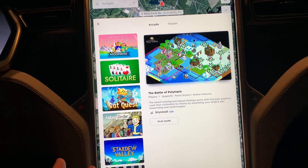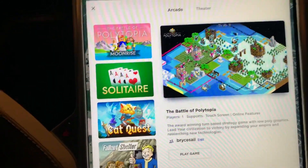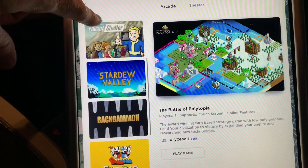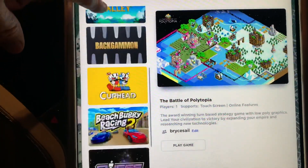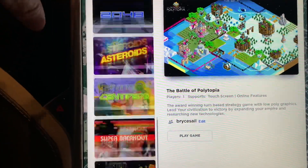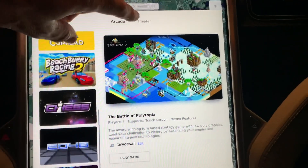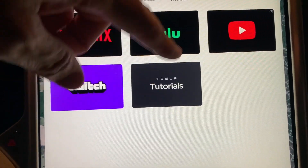There are a lot more games here than before. You've got sim-type games, regular board games, a 3D beach buggy racing game like a Mario Kart style game, and a lot of 80s arcade-type games. Then you go into the theater, which gives you Netflix, Hulu, YouTube, Twitch, and videos on how to use your car.